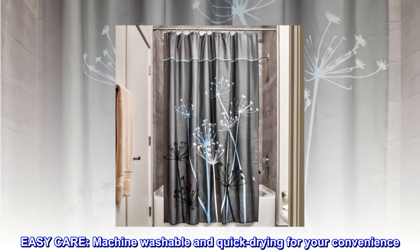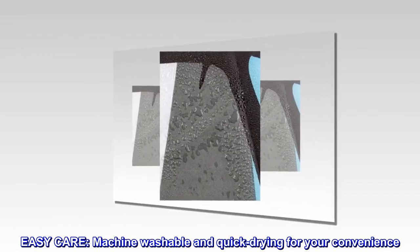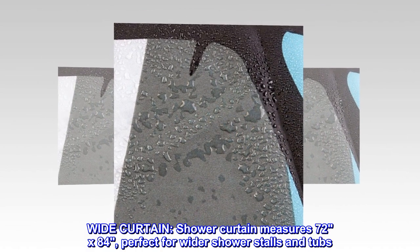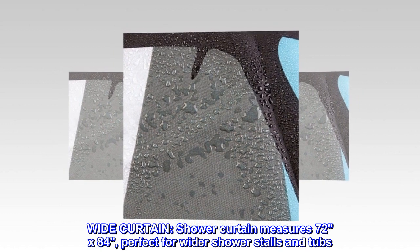Easy care. Machine washable and quick drying for your convenience. Wide curtain. Shower curtain measures 72 by 84, perfect for wider shower stalls and tubs.